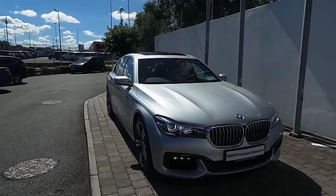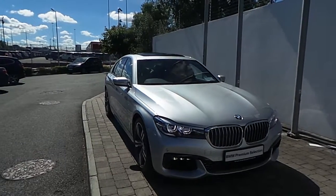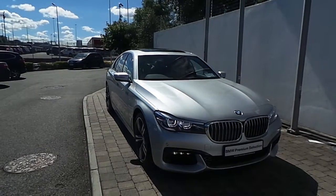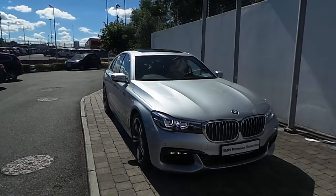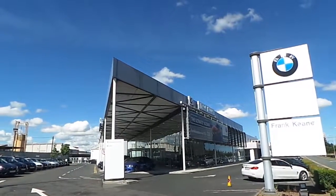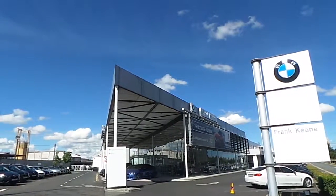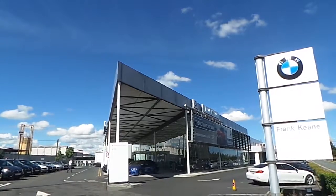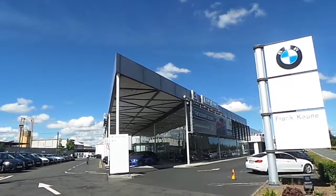Thank you for taking the time to look at this video clip on the 162 registered BMW 730D M Sport Saloon. If you would like to test drive this vehicle or any of the other vehicles listed on our BMW Premium Selection, then please do not hesitate to contact us here at Frank Keane BMW, the home of BMW in Ireland, on 01 240 5666, and one of our experienced sales team will be glad to help.